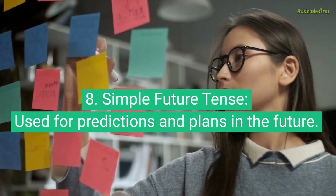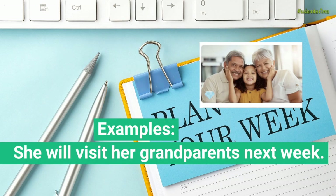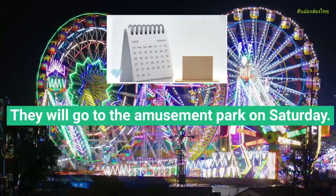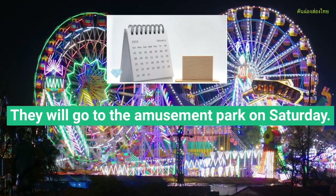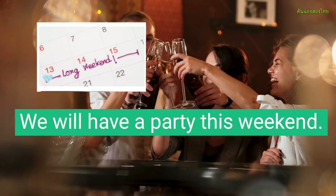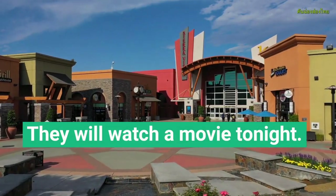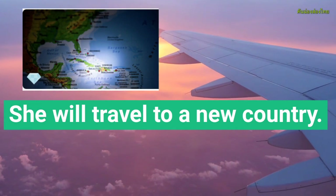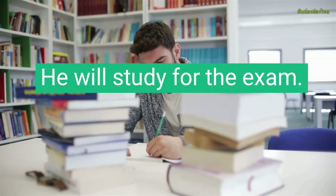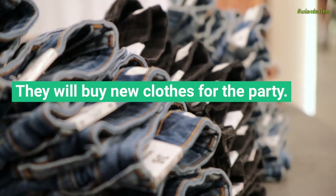Simple Future Tense, used for predictions and plans in the future. Examples: She will visit her grandparents next week. They will go to the amusement park on Saturday. He will play basketball tomorrow. We will have a party this weekend. I will finish my project before the deadline. They will watch a movie tonight. She will travel to a new country. He will study for the exam. We will plant a garden in spring. They will buy new clothes for the party.